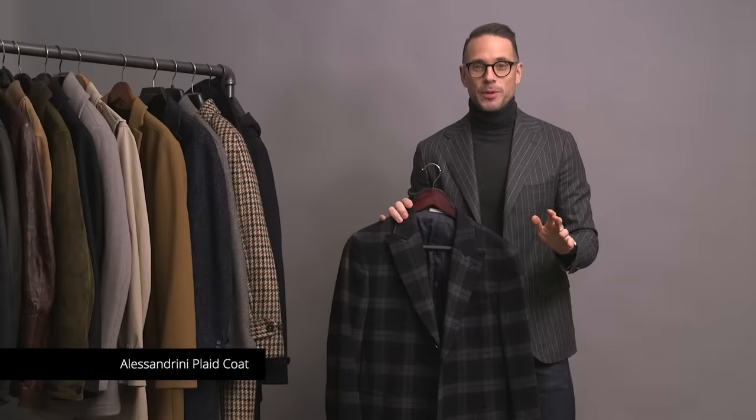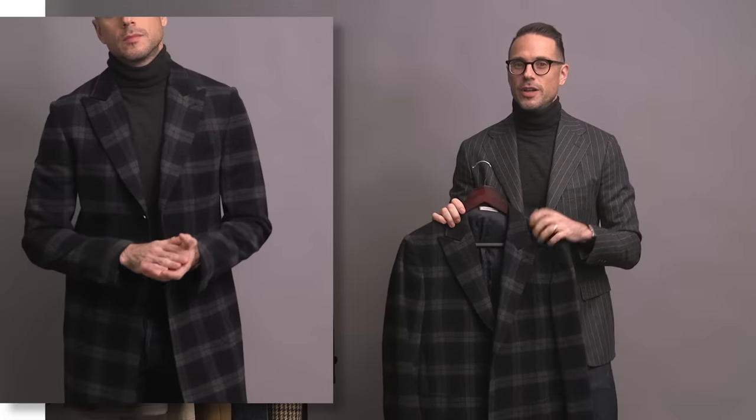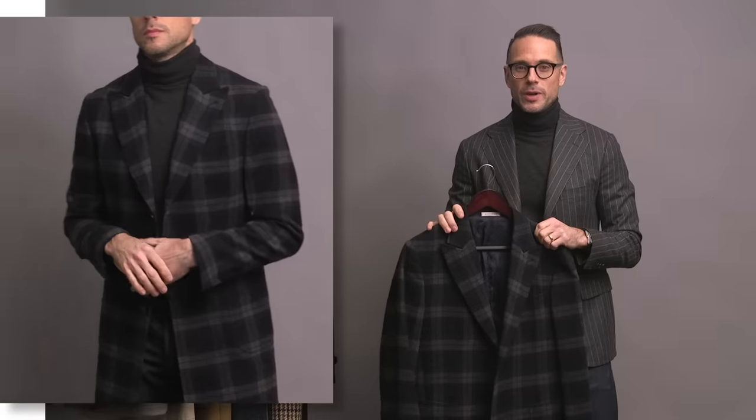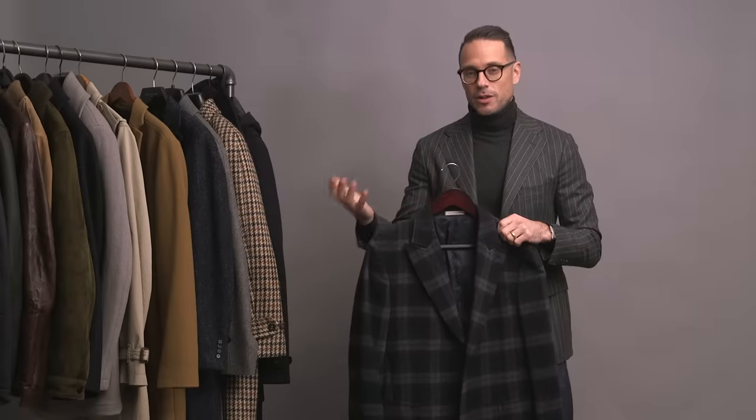This coat here gets so much love every time I post a picture of it. It's by Daniele Alessandrini — I picked it up on Luisa Via Roma maybe four or five years ago. I'm sorry to say it's long gone and no longer available, and I doubt you could find it anywhere. We're hoping to put something similar together for the HSS Michael Andrews collection. It's just such an easy coat to wear — the plaid is striking but not totally in your face. It's cut slim with a nice silhouette, and looks great casually with jeans and also with a suit.